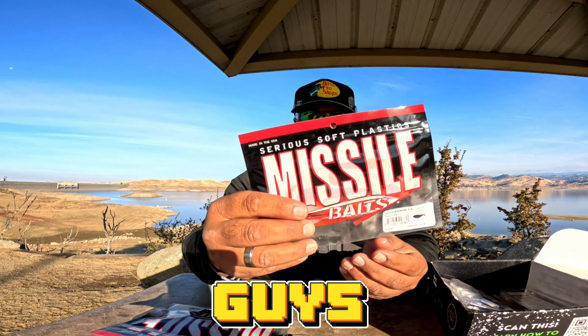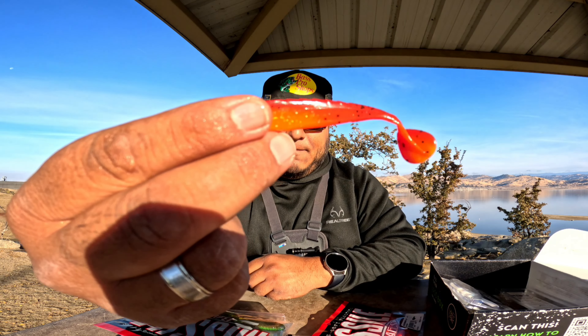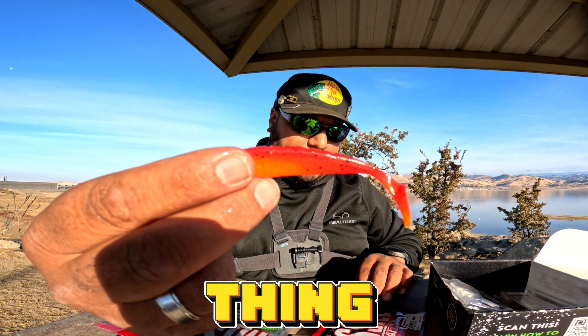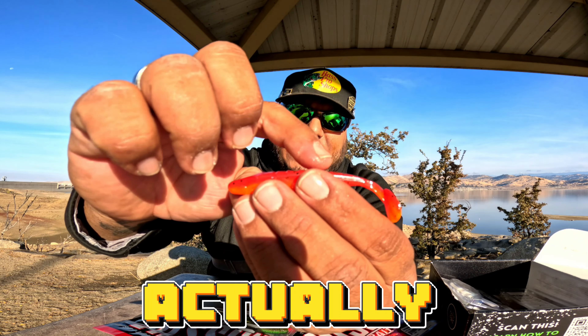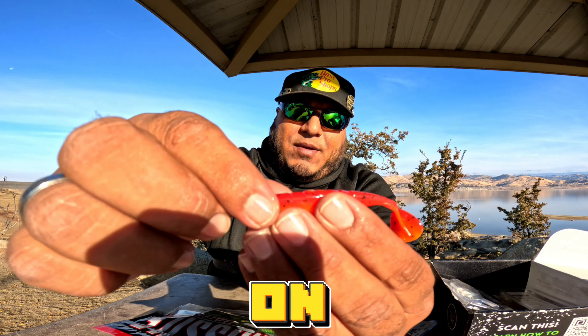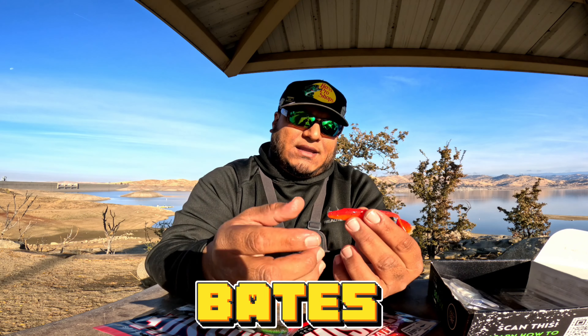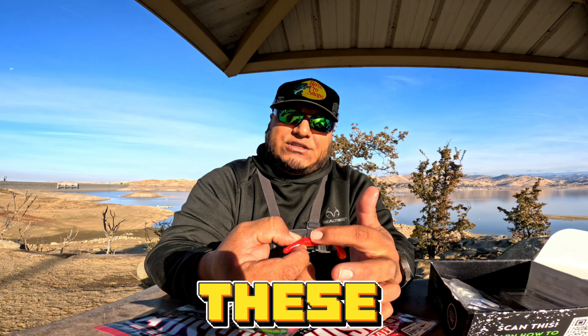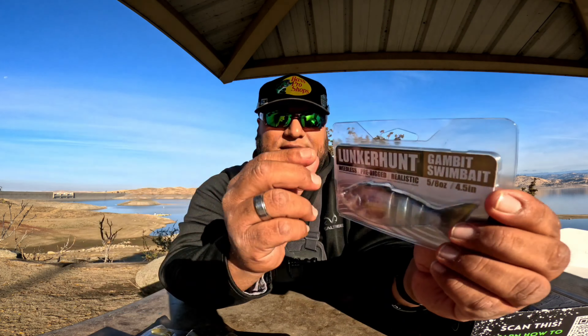We also got more Missile Baits here, you guys. This is the Shockwave in the Lava Craw color, and this color is awesome. One pretty cool thing about this Shockwave — if the camera will focus on it — it actually has ridges on the back of this paddle tail swim bait. When it comes to baits, it's all pretty much about water displacement, and these ridges on the back will displace water in a different way than your standard swim bait.